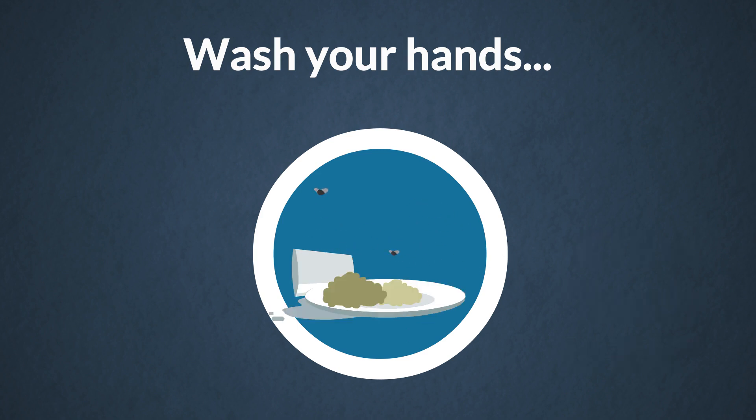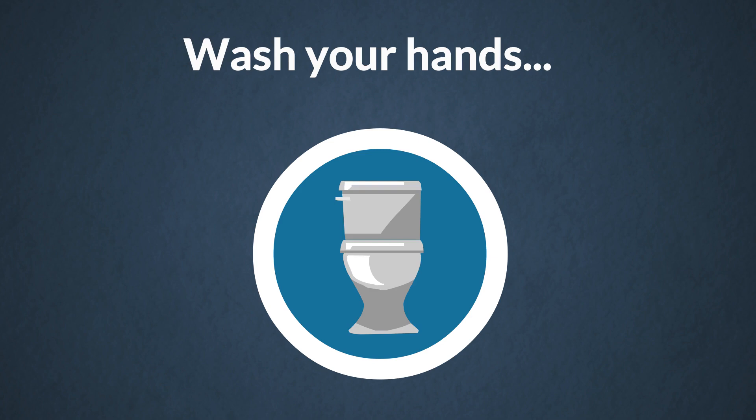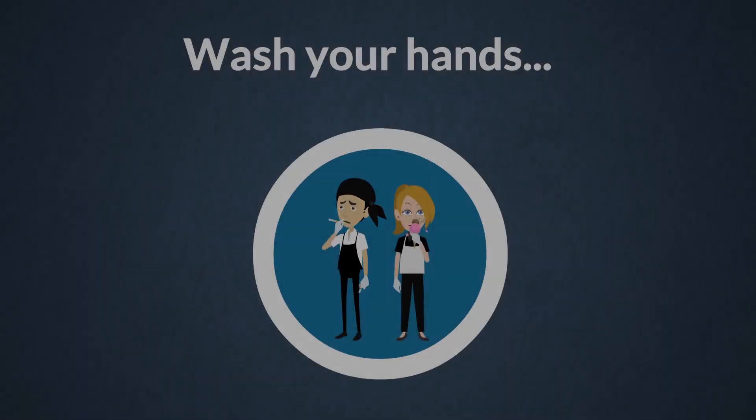Wash your hands after you handle soiled dishes, equipment, or utensils; after touching any bare part of your body, for example, scratching your nose or arm; after you enter the restroom or use the toilet; and after coughing, sneezing, blowing your nose, using tobacco, eating, or drinking.